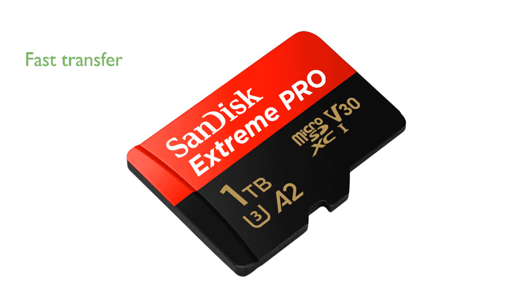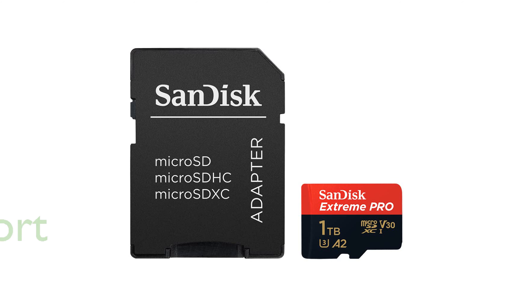With read speeds of up to 200MB per second and write speeds of up to 140MB per second, data transfer is incredibly fast. The card supports lossless 4K UHD video recording, making it ideal for capturing high-resolution videos and photos.